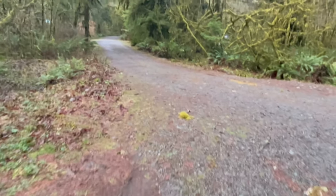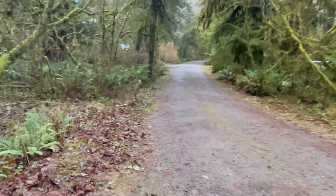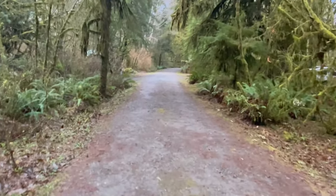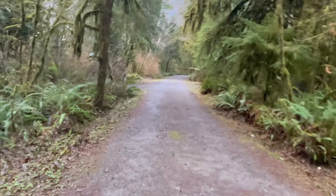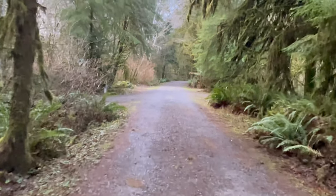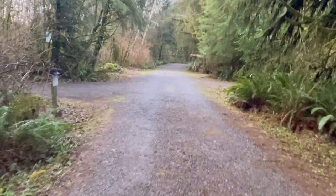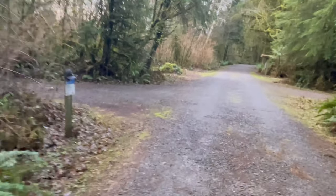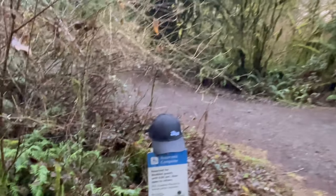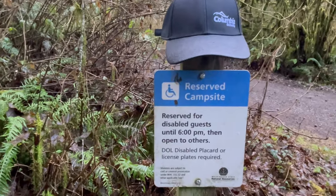Wandering down here — there's one pit toilet, pretty much in the middle of the campground. There's no garbage service, no water, no electric, anything like that. There's a handicap reserved site — it's reserved until 6 PM and then open to others.